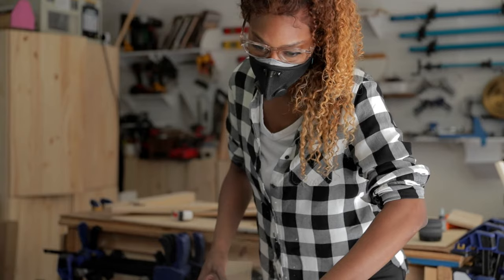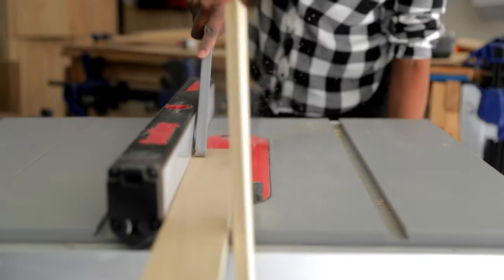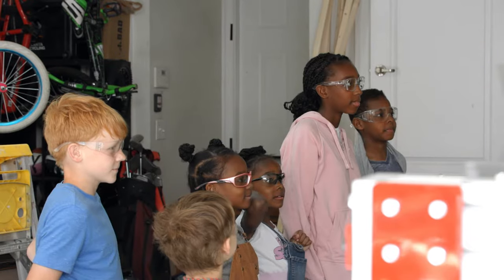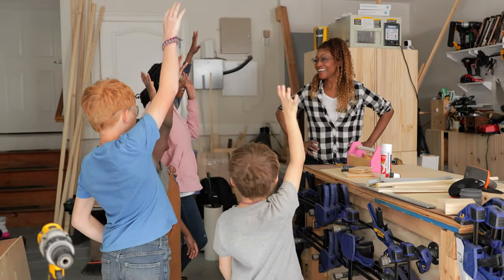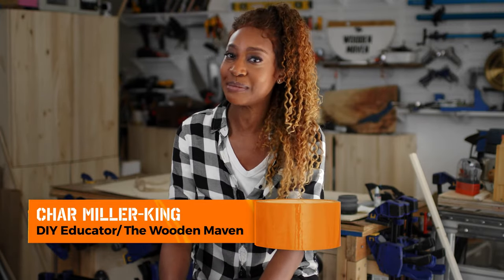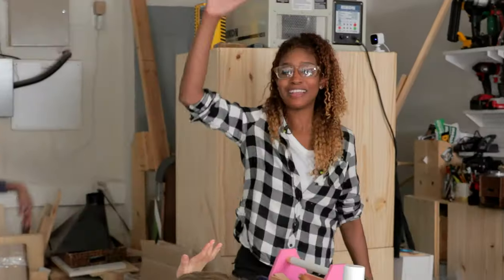My favorite part about being a woodworker is, one, that I get to do something I'm absolutely passionate about, and then everything that I learn, I get to teach someone else. Are you guys ready to make something today? Hi, I'm Char Miller-King, and I am a woodshop teacher and a content creator.